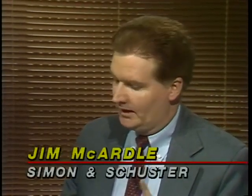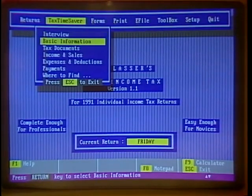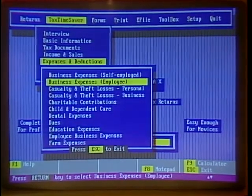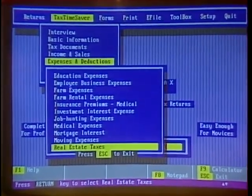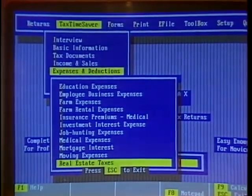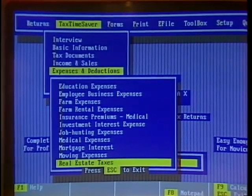J.K. Lasser's Your Income Tax — which Tenkey developed, but it's actually a Simon & Schuster software product. The package can do an unlimited number of tax returns. In this package you can enter data in one of two ways: one through the Tax Time Saver module where you can collect data, typically done by someone who isn't that familiar with the tax forms themselves. So you don't know what form you need — you say here's the kind of stuff I'm dealing with — and it'll tell you what form to go to. It'll even take you to the right spot.